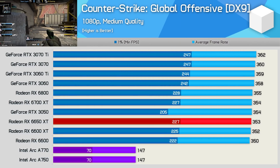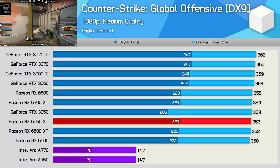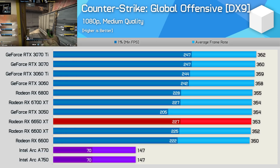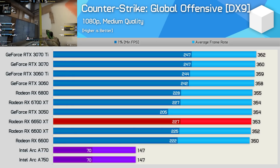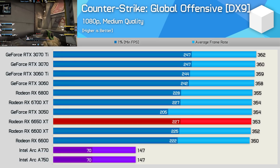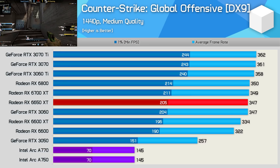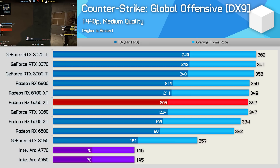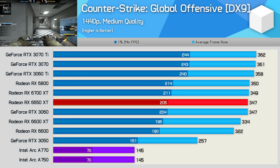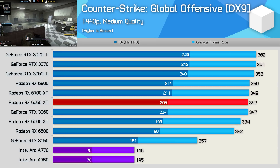And here's the most disappointing result, and one of the biggest issues with the ARC Alchemist architecture: support for older games. Counter-Strike: Global Offensive might be super old and only use DirectX 9, but it's by far and away the most played game on Steam, with peaks of a million players daily — more than twice that of Apex Legends. That's a huge problem for Intel, because the performance is nowhere with the A770 and A750. These results are accurate, and even at 1440p it's still a complete mess. The game is technically playable, but certainly not in a competitive setting.